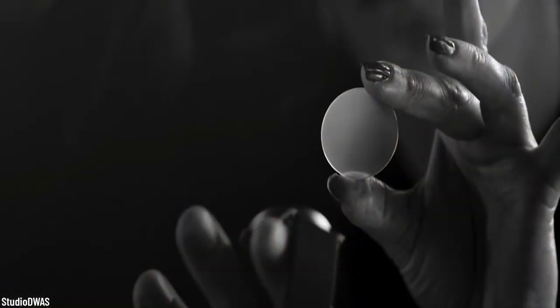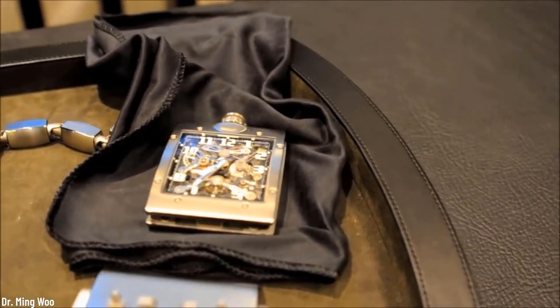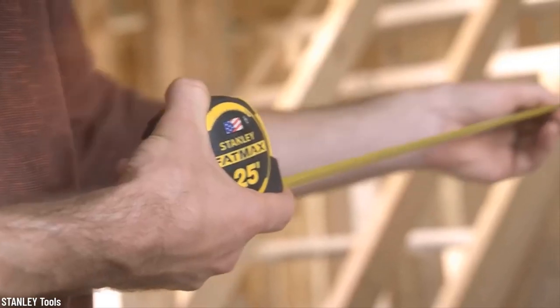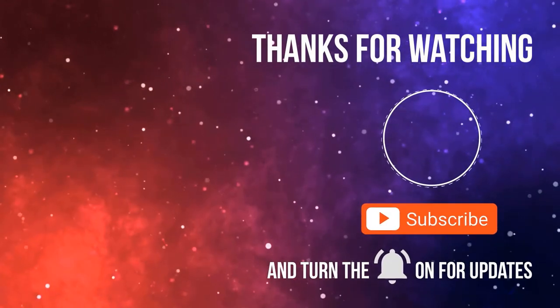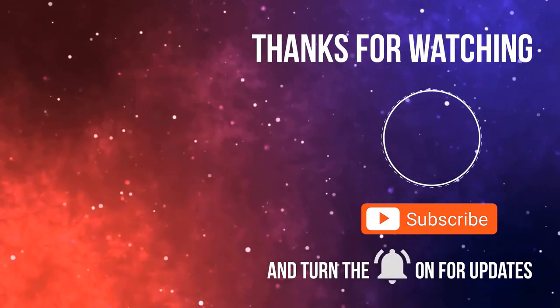From super expensive to completely affordable, our top 10 today has something for everyone. If you enjoyed this video, please give us a like and let us know in the comments which one you would want. Check out our other videos and subscribe so you won't miss anything — click the notification bell to see new videos as they are uploaded.